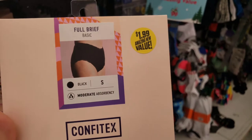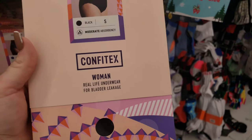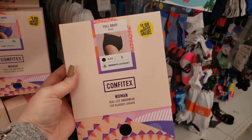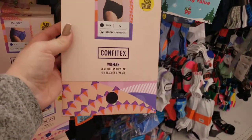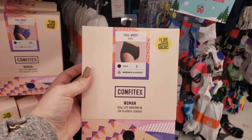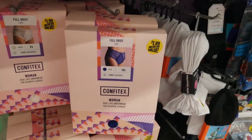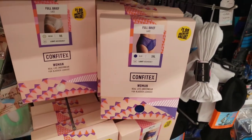Oh my gosh guys! Full Brief Basic Women Real Life Underwear for Bladder Leakage. This is awesome for the older crowd that might have some issues, and I mean no disrespect. But this is an awesome item for $1.99. They have small and they carry up to 3XL for $1.99. This is a great deal guys — hot new item at the 99.